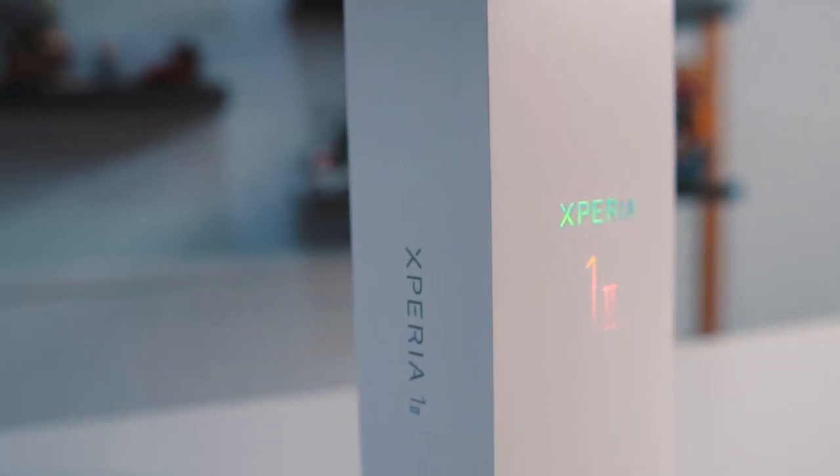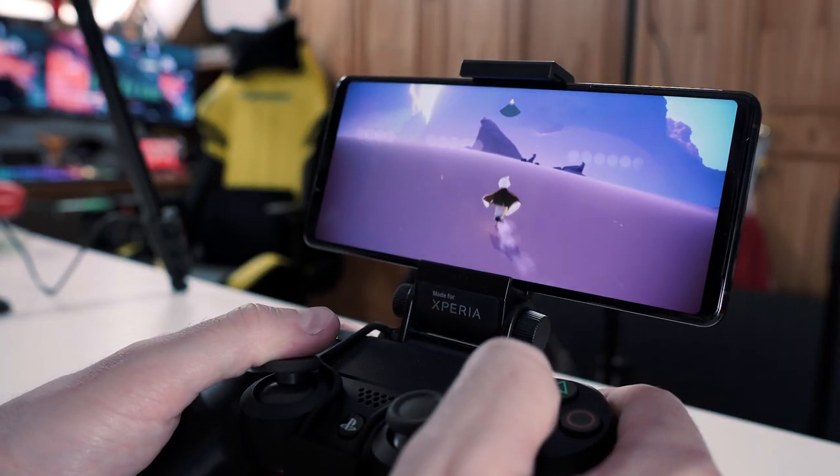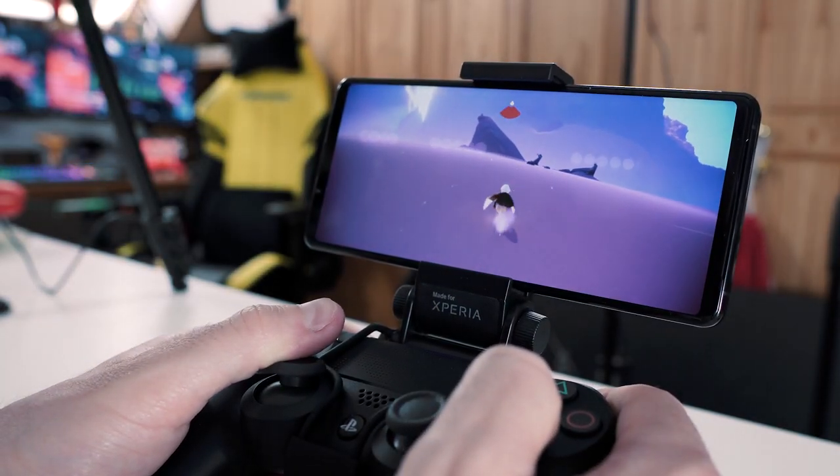Hey, what's going on guys, Arex here, and today we're gonna be checking out the Sony Xperia One Mark II. Massive shout out to the guys over at Sony for very kindly sending me this phone. This is not a phone tech channel, so this is not going to be a conventional phone video. Today I specifically want to talk about this from a gaming perspective, because there are some rather interesting specs that make it quite a nice device to play games on.